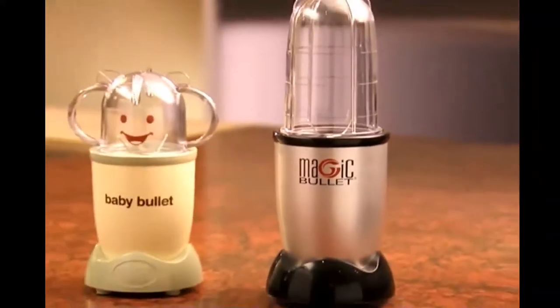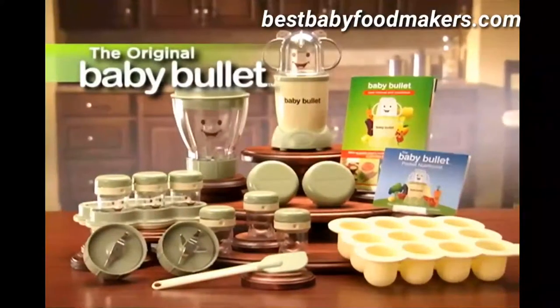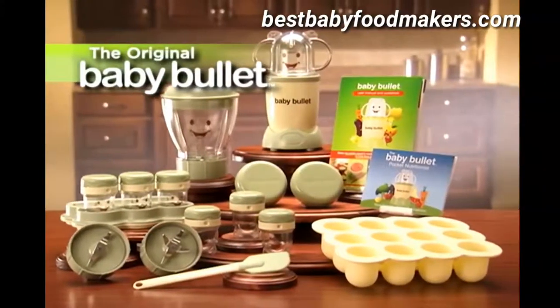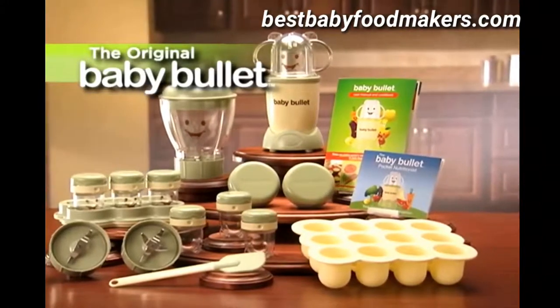Introducing the newest arrival to the Magic Bullet family, the Baby Bullet. The Baby Bullet system makes and stores fresh organic baby food up to 10 times faster, 10 times cheaper, and 10 times healthier than any store-bought baby food in a jar.